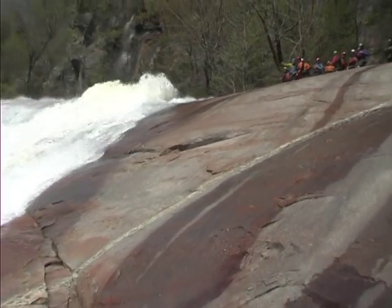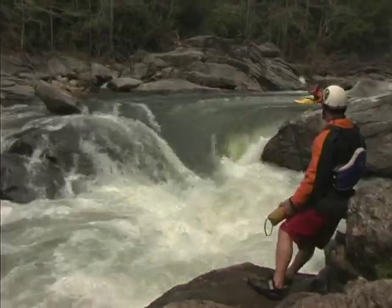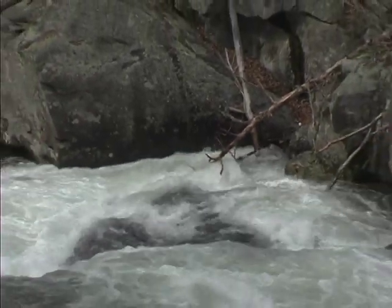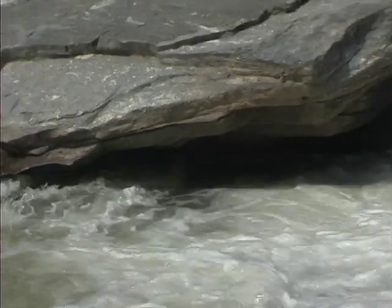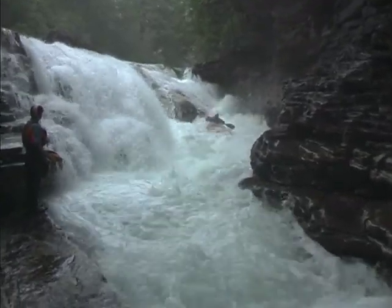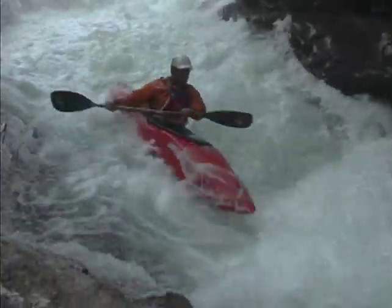On a class five section, not only are you not going to be able to see the route from your boat, but you're also probably going to have to set yourself some safety. There could be features or hazards in the river that you absolutely have to avoid to protect yourself from injury. On class five rapids, it's best left to the experts and it's always good to set a rope and have friends that know rescue skills.